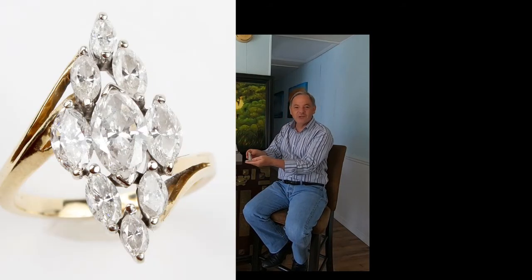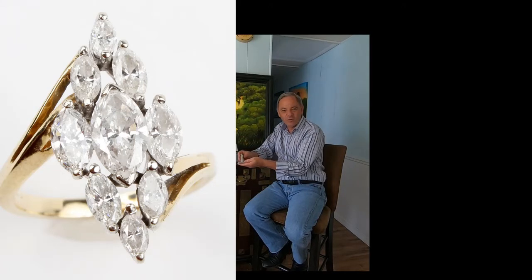Speaking of vintage, this is classic vintage 70s — a marquise of marquises. About two and a half carats in diamonds, all in marquises, fine quality, H color, VS clarity marquises. This is as classic 70s as it gets. This is like embroidered blue jeans and a Fender Stratocaster.